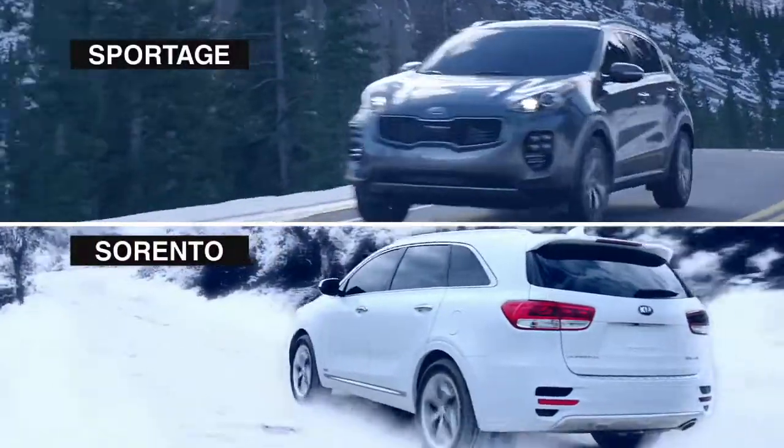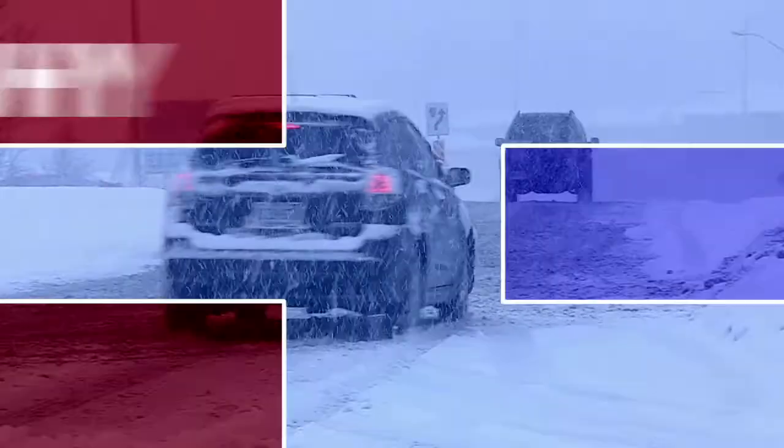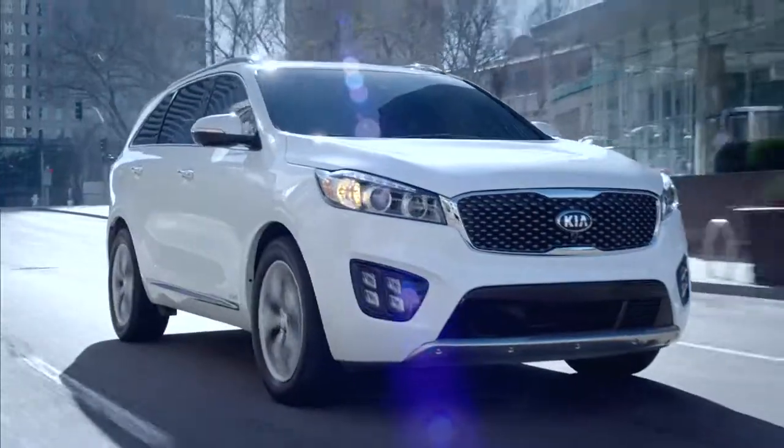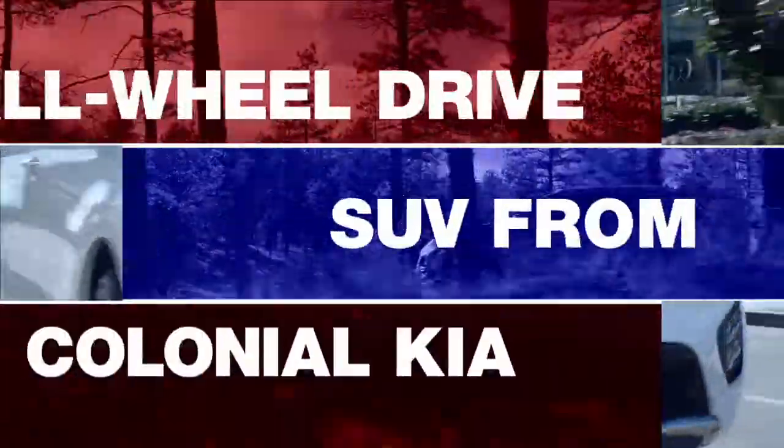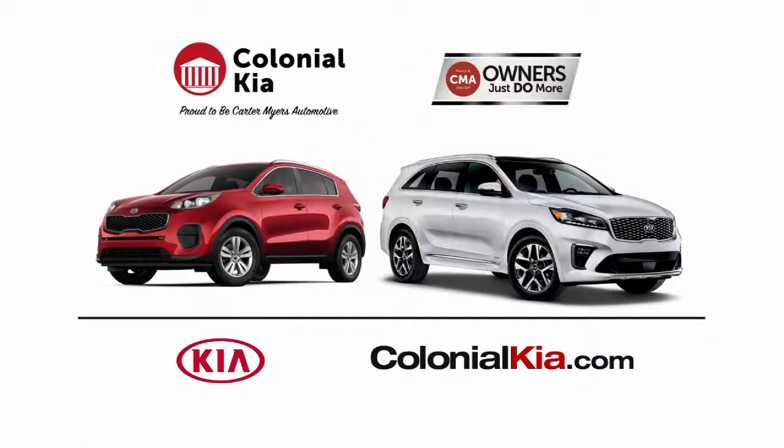Sportages and Sorentos, each built to handle the slipperiest, snowiest driving conditions. Why take a chance? Drive with confidence in a dependable all-wheel-drive SUV from Colonial Kia. Visit ColonialKia.com today.